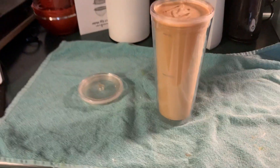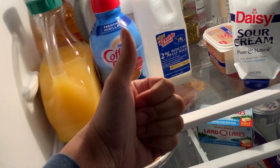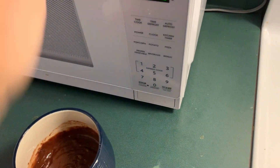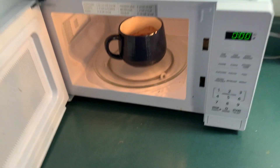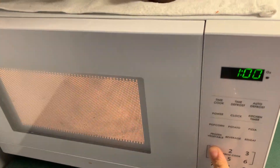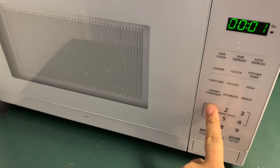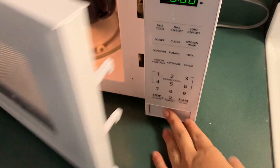My coffee is finished! I added some milk, creamer, and sugar — French vanilla coffee, creamer, and milk. For breakfast today I decided to treat myself and made a chocolate mug cake, which was super delicious. I stirred it up and microwaved it. It looks so good and I absolutely ate the whole thing.